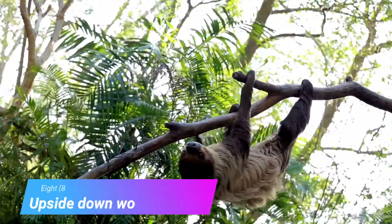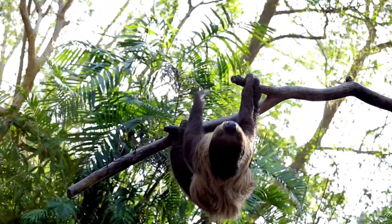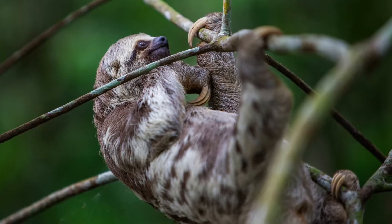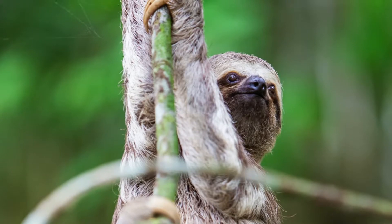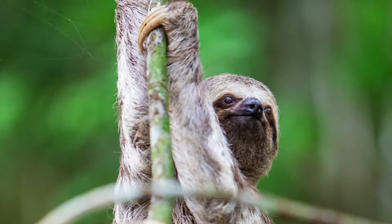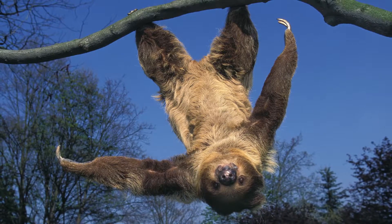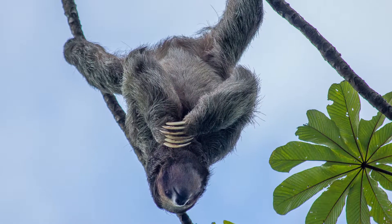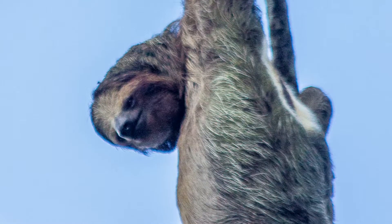An Upside-Down World. Modern sloths spend 90% of their life upside-down and motionless. Their claws are spring-loaded to be closed. Muscles pull the hands and feet open to grab, and when relaxed, tendons naturally hold them closed around a branch. A sloth doesn't have to use any energy to hang upside-down, and will keep hanging there even if it dies. The sloth can hang its entire body weight on just one limb.